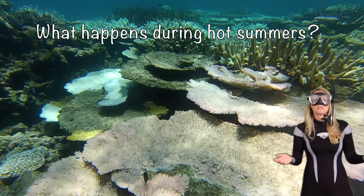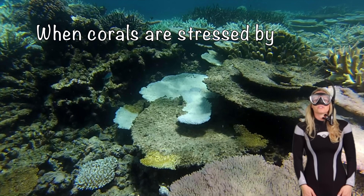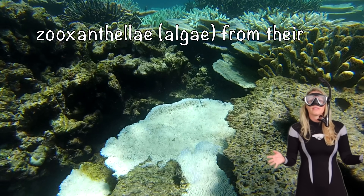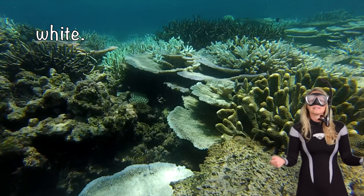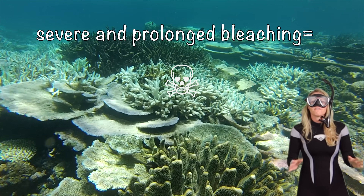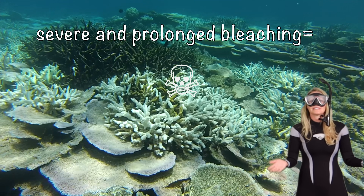So what do you think happens when the seawater gets really hot during the summer? When corals are stressed by factors such as rising sea temperatures, they expel the zooxanthellae from their tissue, which makes the coral white. A bleached or white coral can recover from a mild bleaching event, but severe and prolonged bleaching events are going to cause death.